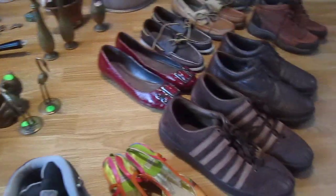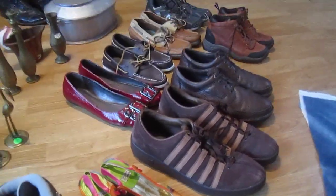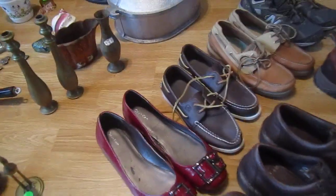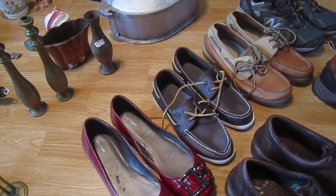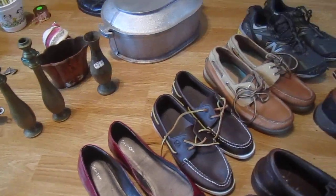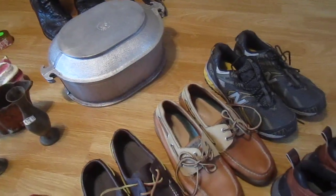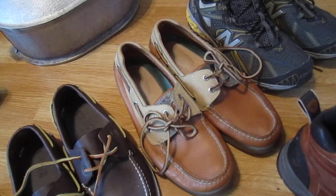We've got some K Swiss suede shoes for men size 11, Calvin Kleins, and top siders — very popular. I know teenagers, maybe 19 or 20 year olds, that are wearing these too, especially in the different colors. I just sold a similar pair of Sperry's for $42 that looked just like these right here.